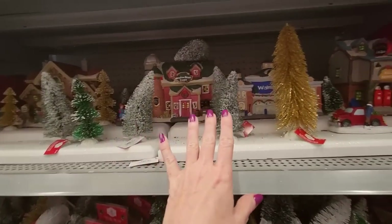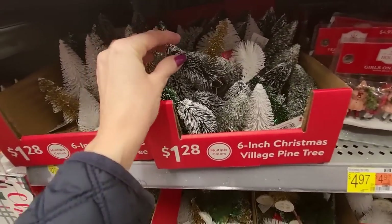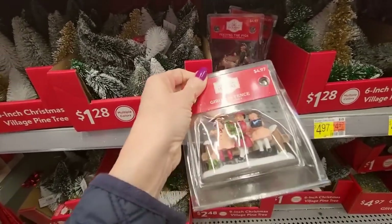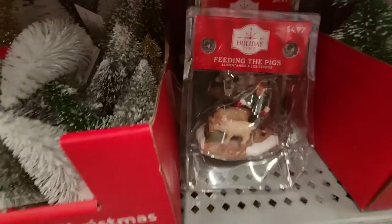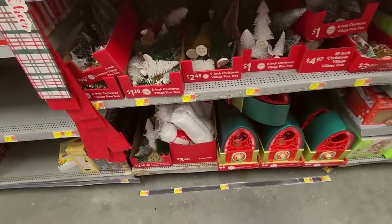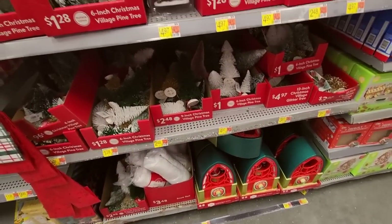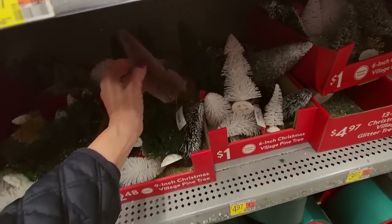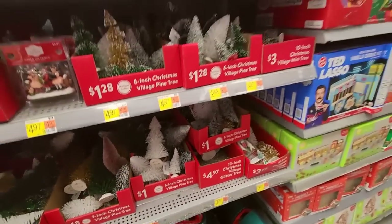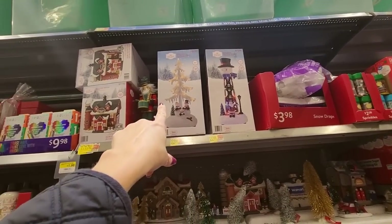We have Christmas village stuff as well. We could get some tiny trees — baby trees. Girls on a fence. Feeding the pigs. And a little old-timey North Pole radio. Fake snow. They have a lot of trees — here's a pink one, kind of a lavender color. We have a lot of little trees. Snow drape. You could get a water tower.